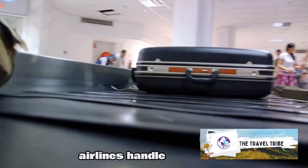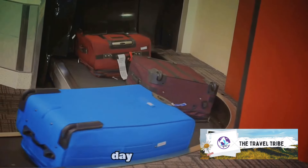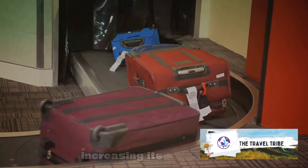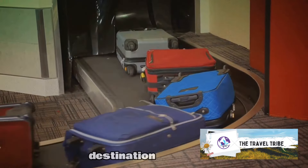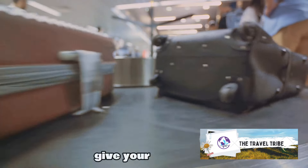Remember, airlines handle thousands of bags every day. By checking in early, you're giving your luggage a head start, increasing its chances of arriving safe and sound and right on time at your destination. Beat the rush and give your luggage a head start.